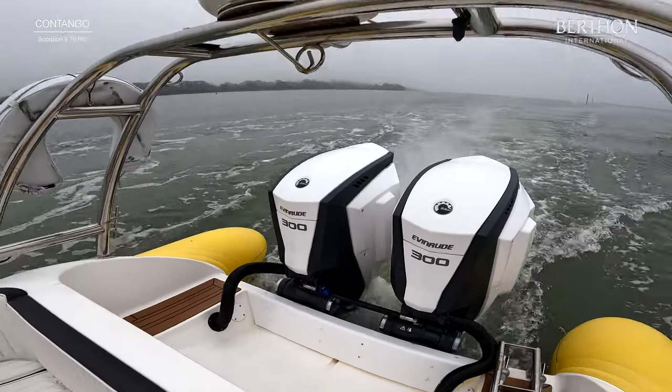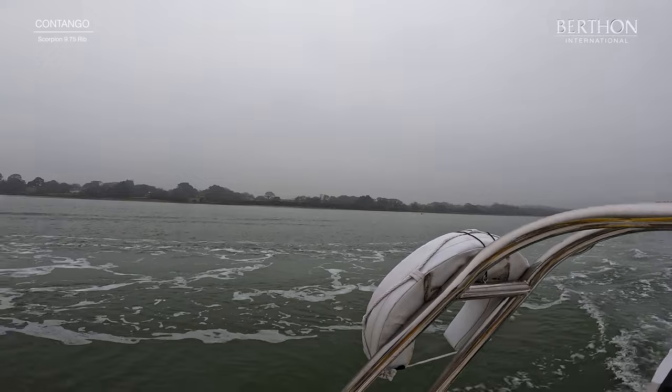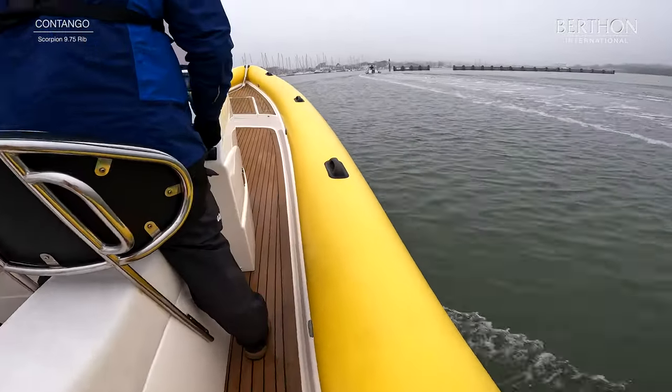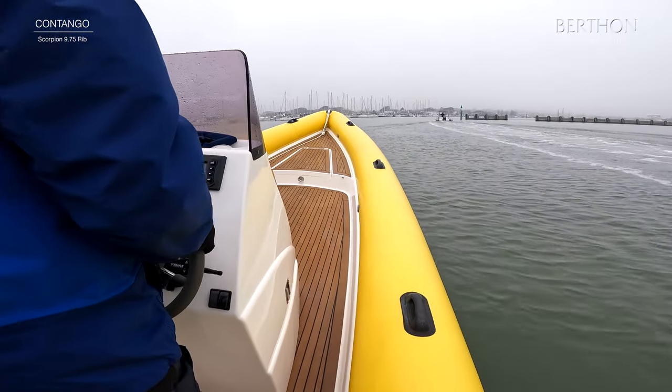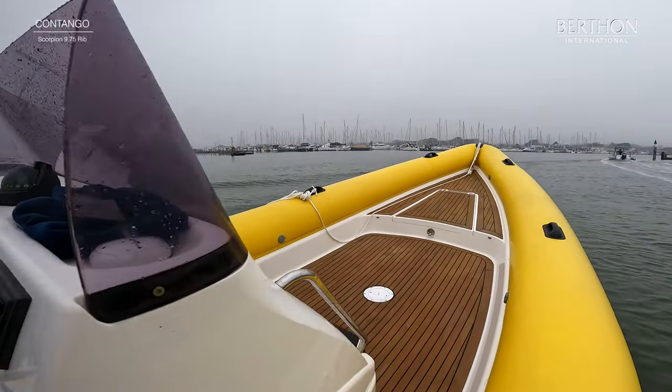She's powered by these twin 300 Evinrudes, which are just fantastic outboards — really pushed us along back across the Solent there. Showing a few more hours as of January 2023. She has been serviced this year so she is ready turnkey, ready for the season.